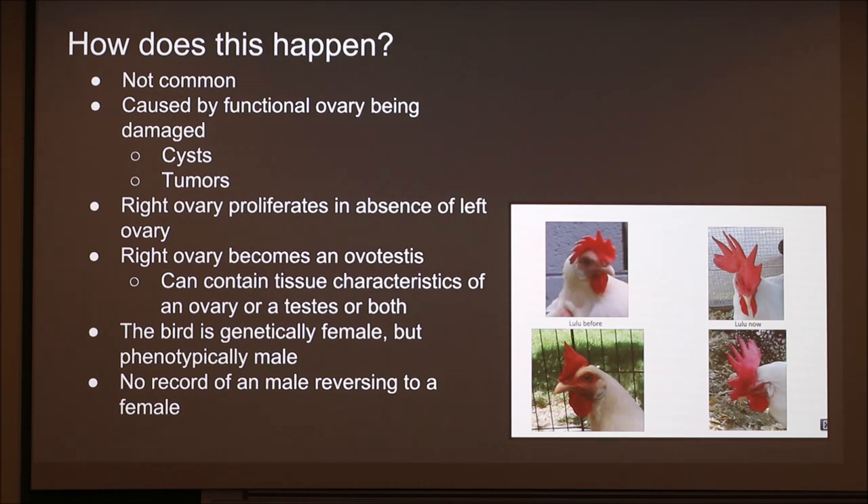The right ovary becomes what's called an ovotestis — because it's been seen to grow tissue that resembles an ovary, but also tissue that resembles a testis. Sometimes it can have both. If it resembles only an ovary, when researchers dissected these birds they actually found eggs in it. If it resembles only a testis, it can actually contain sperm. But because this ovary developed in the embryo, that sperm or those eggs have nowhere to go — they're just sitting in this now-working right ovary. Nobody has really written about what happens when it has both ovary and testis characteristics.